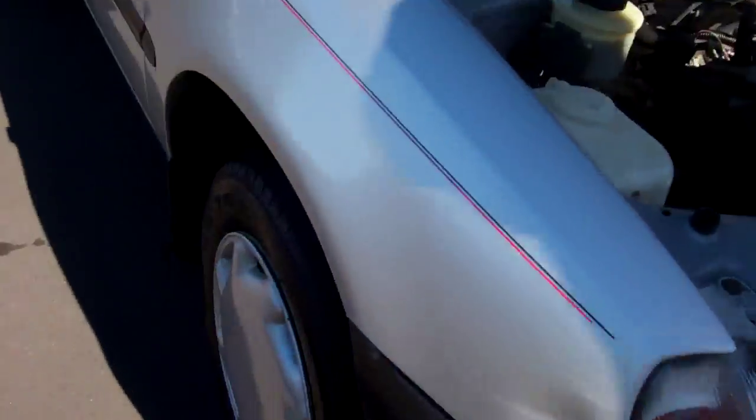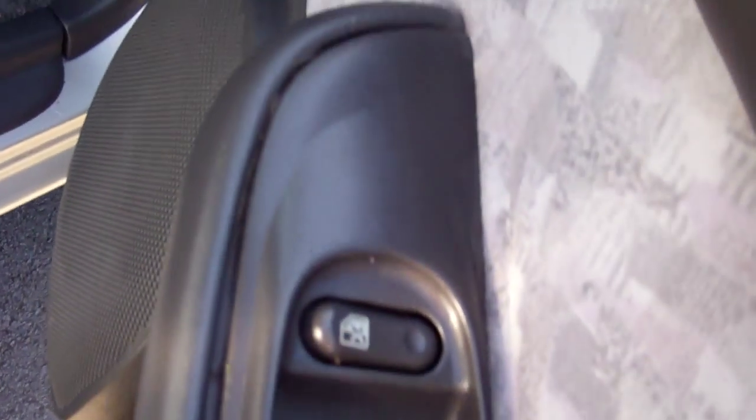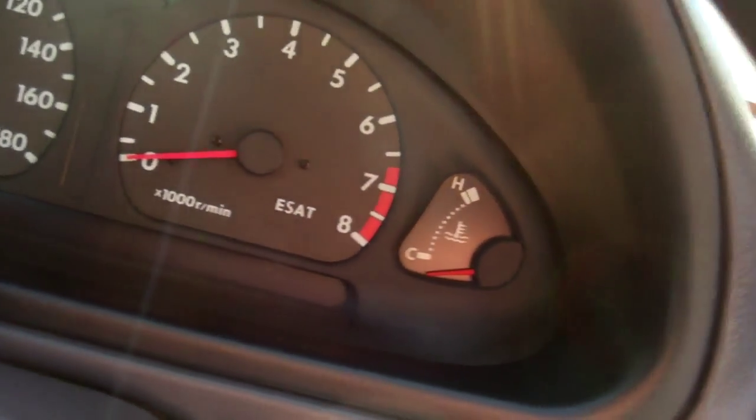We'll shoot inside. Good warrant through till March. Electric windows. Only done 144,000 Ks.